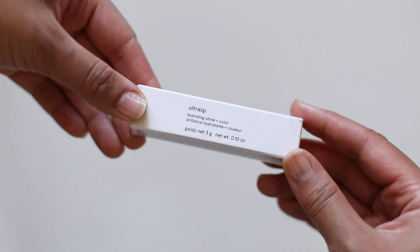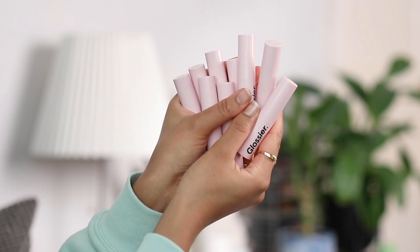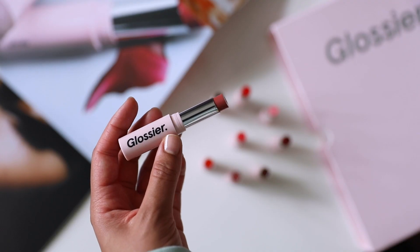Hey guys, I hope you're all doing well. Leslie here, also known as Fresh Lamps, and welcome back to my channel. Today I'm talking about Glossier's Ultra Lip. There are nine shades. Full disclosure, they did send me nine shades, but they sent the same shade twice by accident, so I did end up buying one of the shades because the shade that was missing was one I actually wanted.